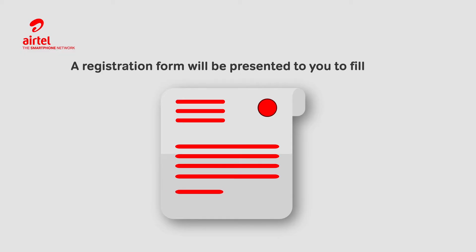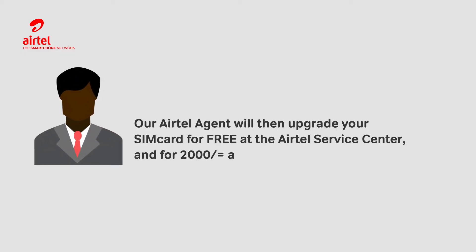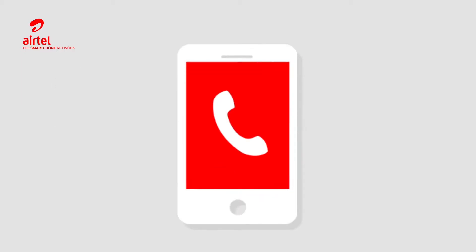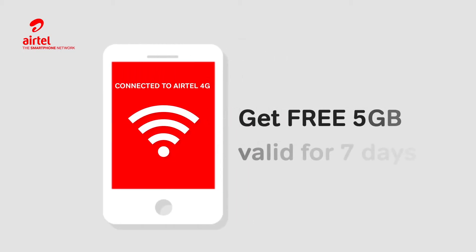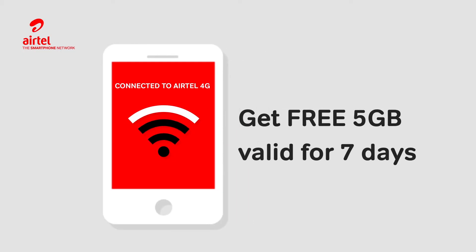A registration form will be presented to you to fill out. Our Airtel agent will then upgrade your SIM card for free at the Airtel Service Center, and for 2,000 shillings at a SIM card selling outlet. You will then be connected to the Airtel 4G network and instantly get free 5GB valid for 7 days.